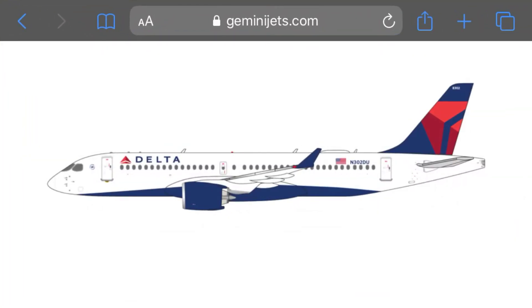Next up we have a Delta A220. I'm really looking forward to this plane. I've been wanting an A220 for quite some time now, and Delta — I'm really excited for that. The registration is November 202 Delta Uniform. Not sure if I said that right because the thing's covering it up. Really cool plane, and the engines look really cool too.